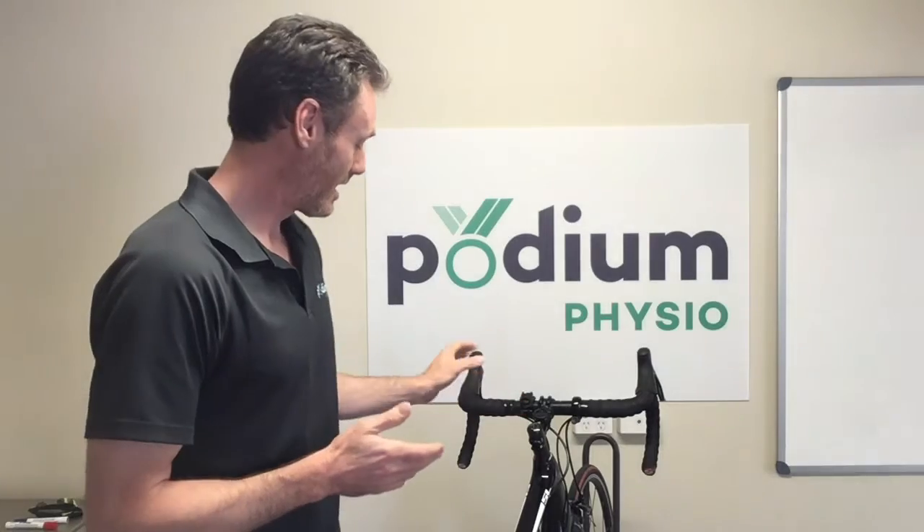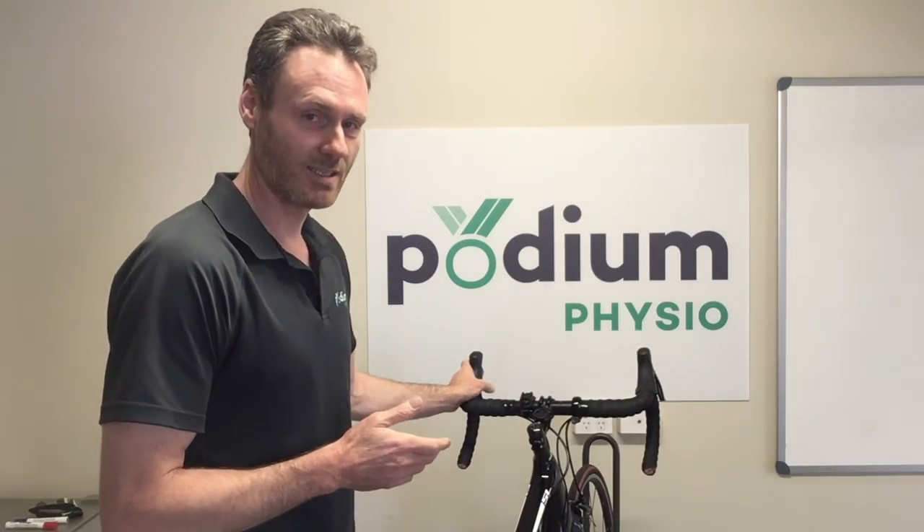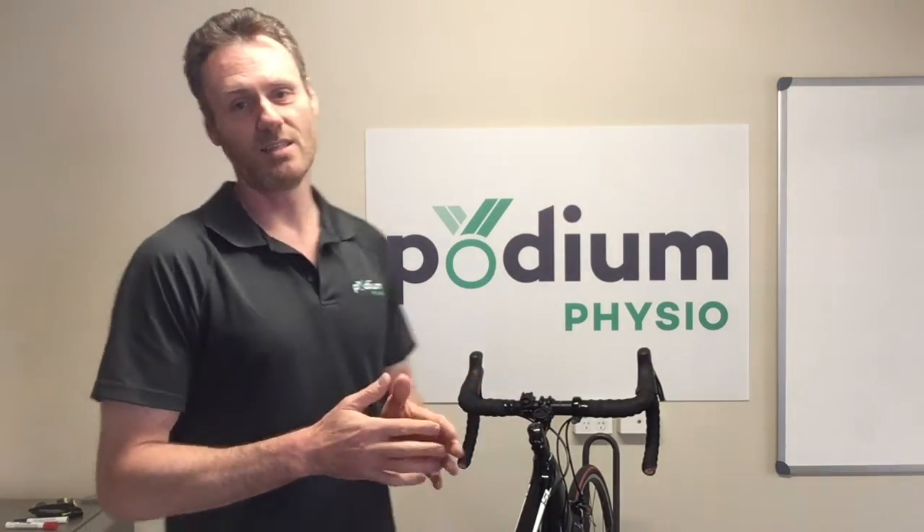So what are the contributing factors to nerve problems in the hand? First is direct compression from contact against the handlebars. The second is stretching of the nerve depending on the position that the hand and wrist is in. And the third is vibration due to the undulations in the surface that you are riding on.